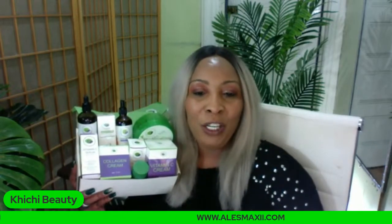If you go on our website right now, which is alexmoxie.com, you're going to see this box listed for $79. However, for you all tonight — especially if you're a Chichi Beauty fan and you've been looking to try the products — you can actually get this box for under $150. That is our weekend special.